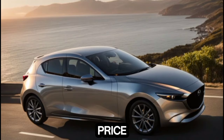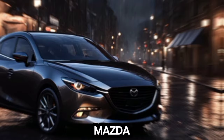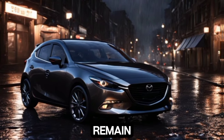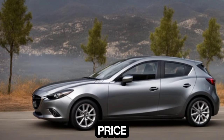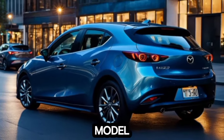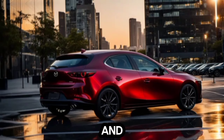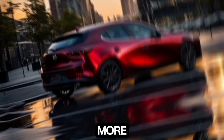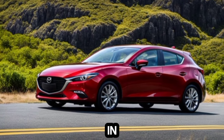Now, let's talk about the price tag. The 2025 Mazda 3 hatchback is expected to remain competitively priced. Early estimates suggest a starting price of around $26,800 for the base model, which is excellent value for the features and performance you're getting. Higher trims with all the bells and whistles will naturally cost more, but are expected to stay well within the range of comparable hatchbacks in this class.